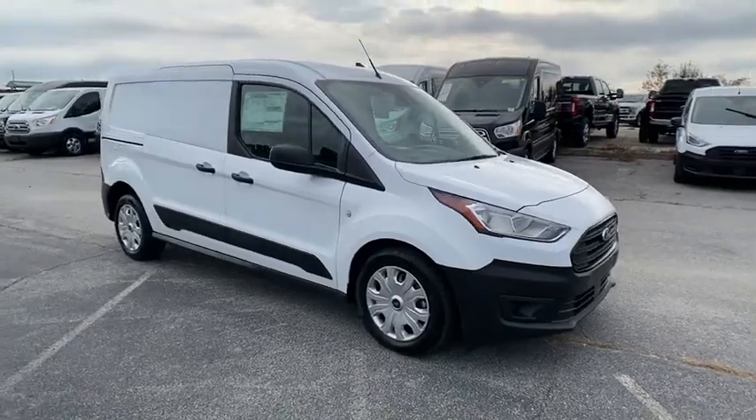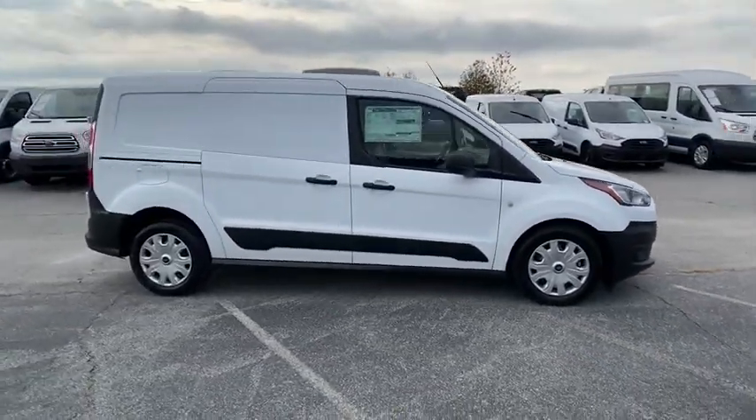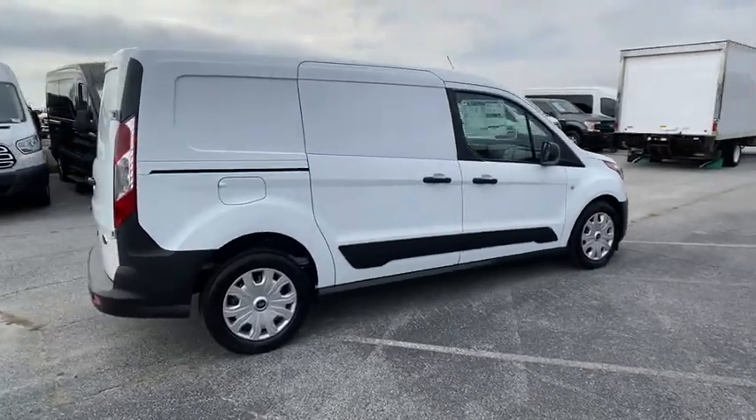Come test drive the 2020 Ford Transit Connect. Ford Transit, the right size the whole world round.